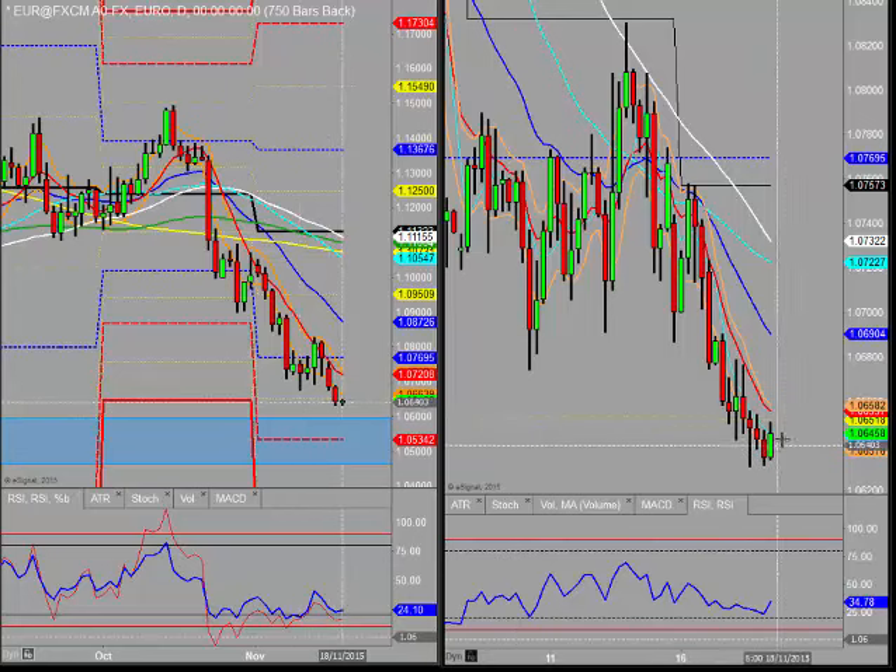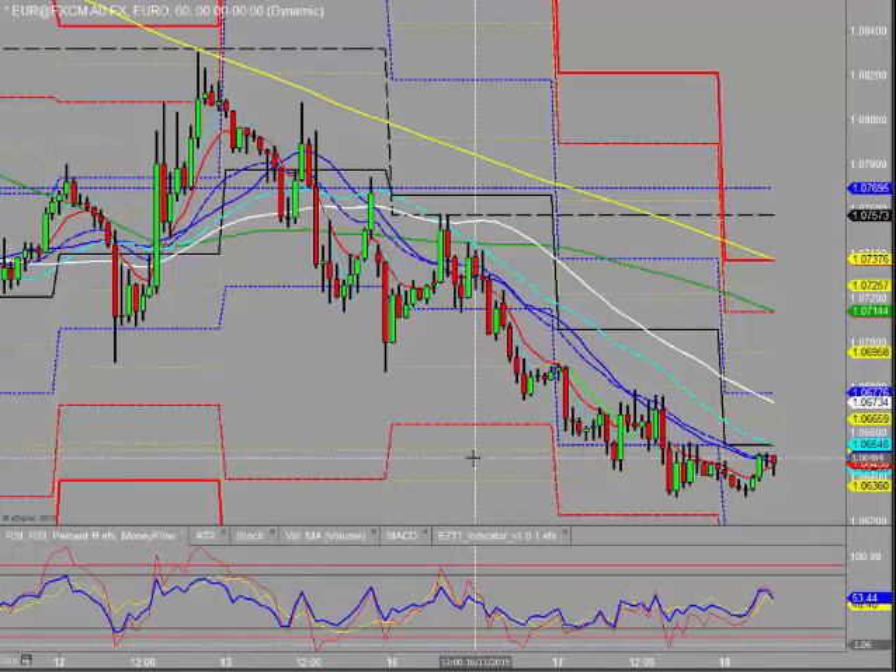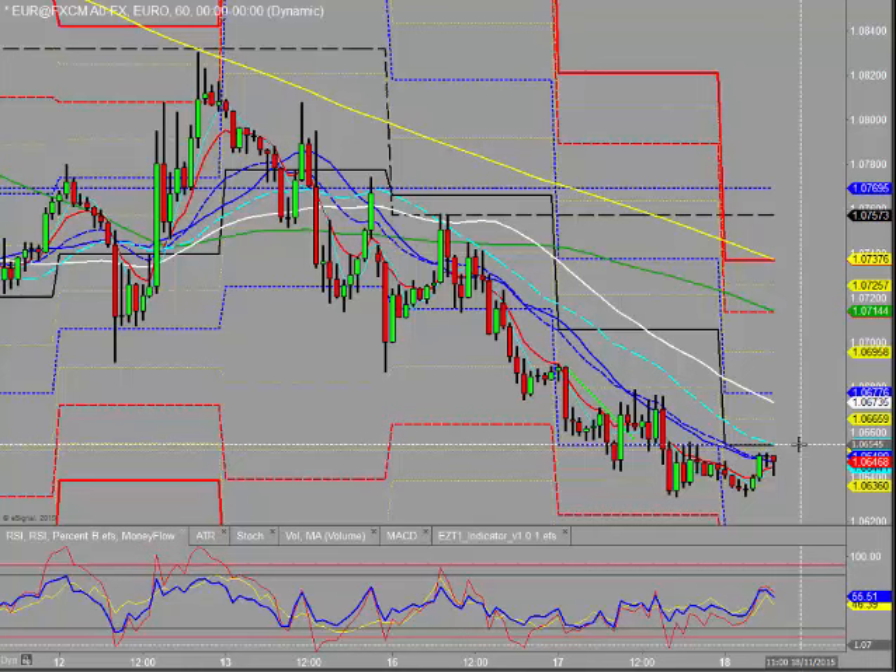At the moment though, on the four-hourly, we're having a little bounce here. We've got the daily pivot just above us — that's close to being hit, not too far from it.